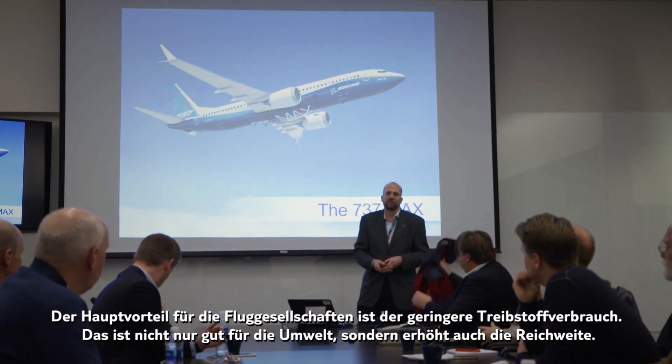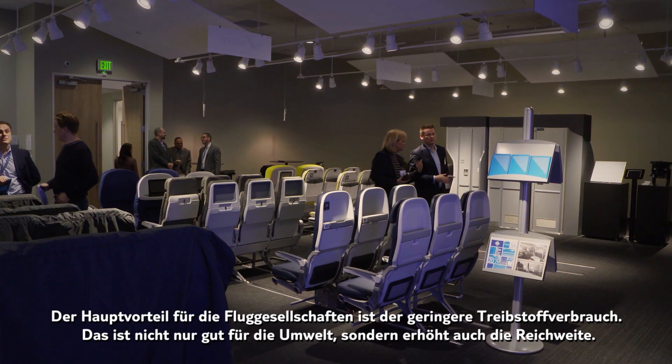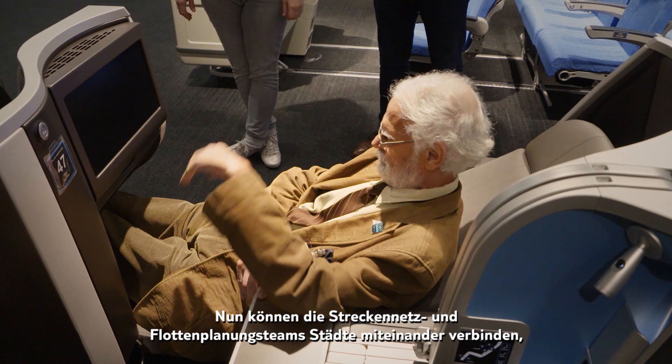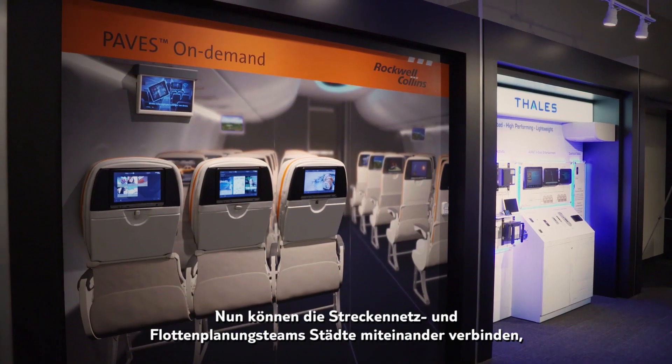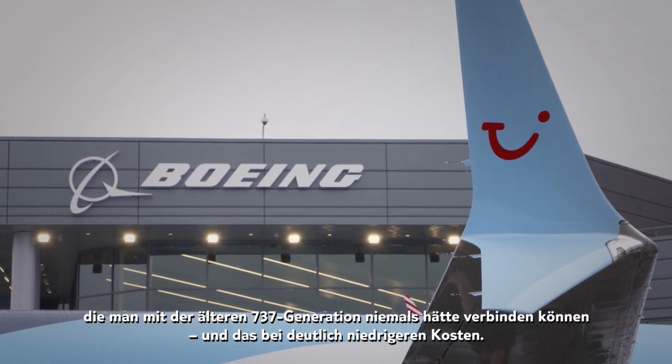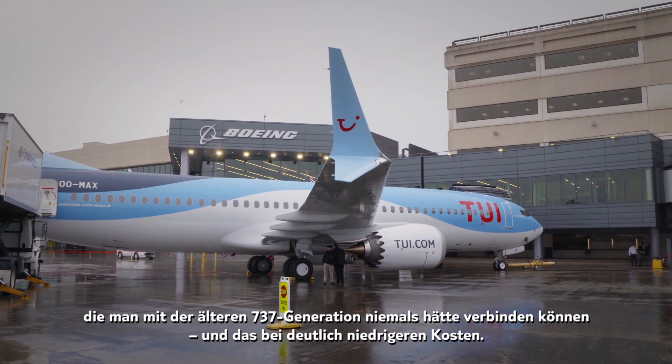Overall, the biggest improvement that the airlines will see is the reduction in fuel costs, and also better for the environment and longer range. So all of a sudden, the network and fleet planning team of an airline can fly to new city pairs that they could never do with a previous generation 737, and they can do it at much lower costs.